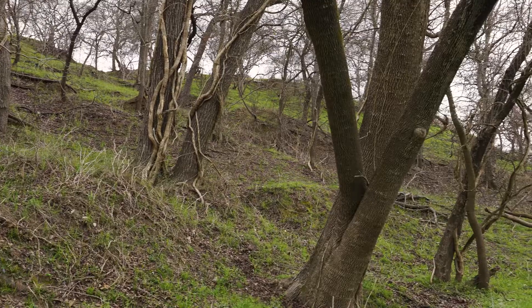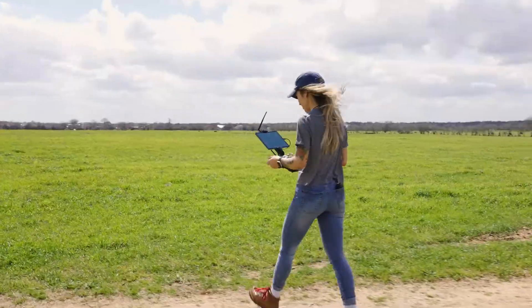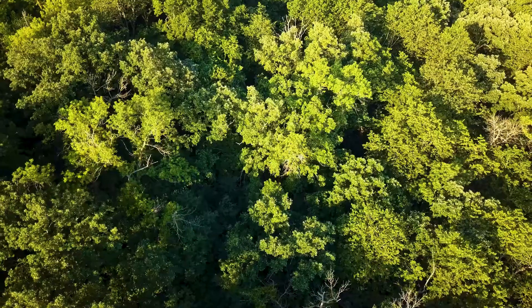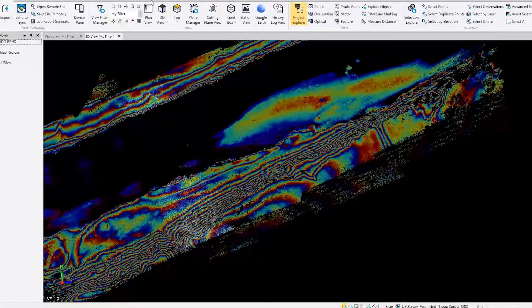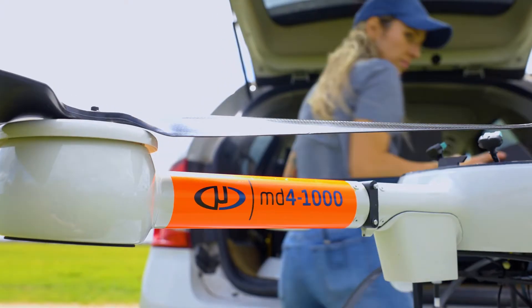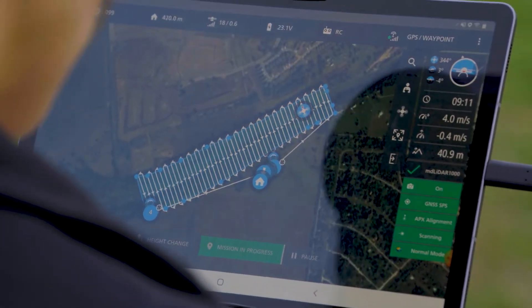Wind, water, foliage and more all present challenges to be dealt with. Wind can make flying drones difficult. Foliage can impact the quality of the data collected. And the topography overall makes this job a tall order. With micro-drone solutions on hand, can CBD come through on time, within budget, and with outstanding results? Let's find out.